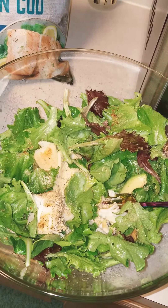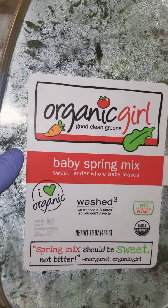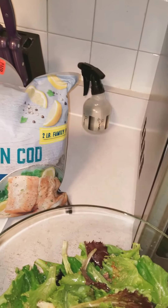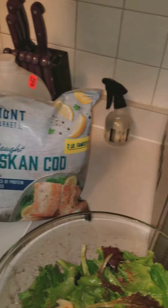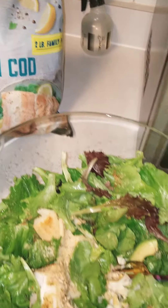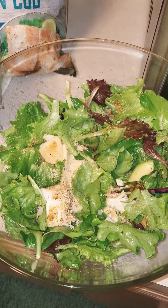What I've got here is some Baby Spring Mix. Organic Girl Baby Spring Mix, and I used 170 grams. On the back, they don't even put the Nutrition Facts because it's so low in calories, but I know what it is — it's like 20 calories per serving. I used lots of servings; 170 grams is like 6 ounces, so it's a lot.